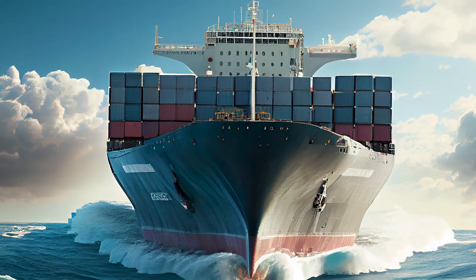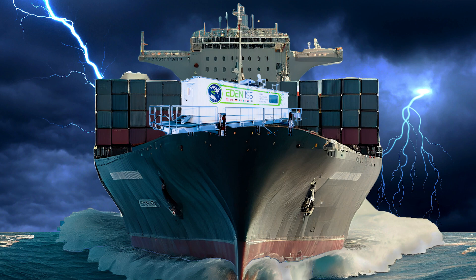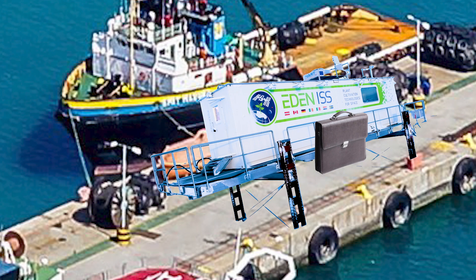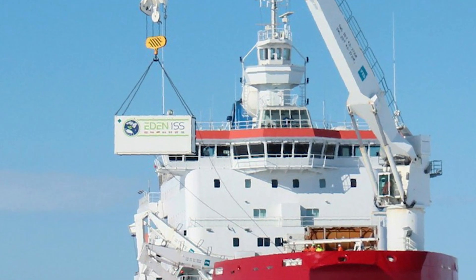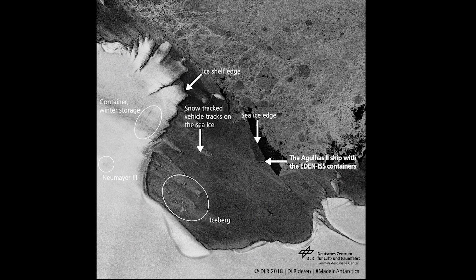He never traveled so far for so long before and didn't know what to expect. Nevertheless, Fred sailed bravely and stayed completely calm even when some of the older, much more experienced shipping containers were panicking due to the bad weather. After 11 weeks and a few additional days of delay thanks to the weather, Fred arrived at Cape Town, where he onboarded yet another ship — the South African icebreaker Agulhas II — which took him to his final destination.